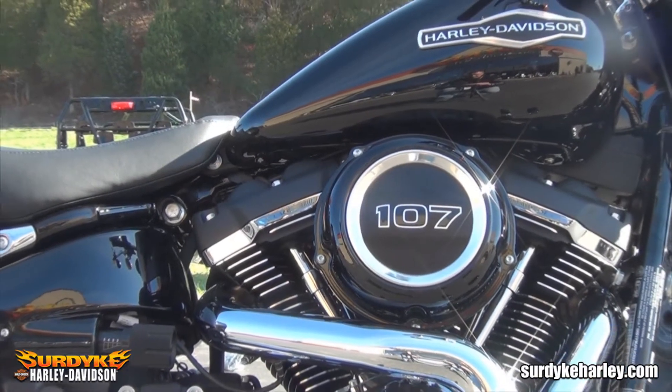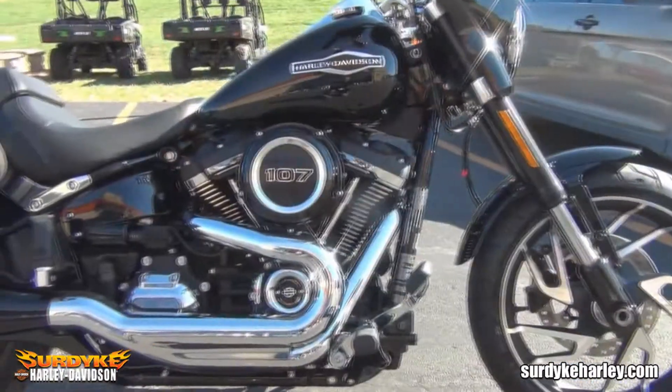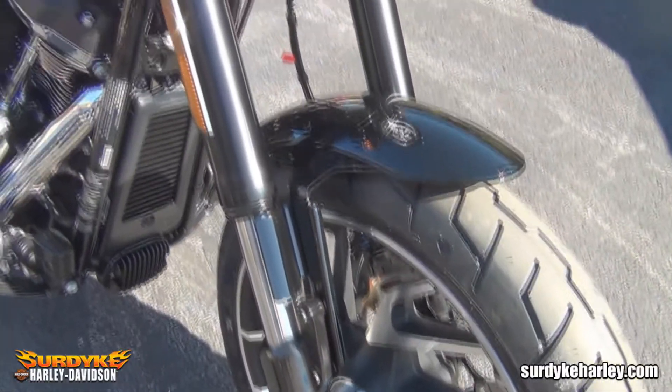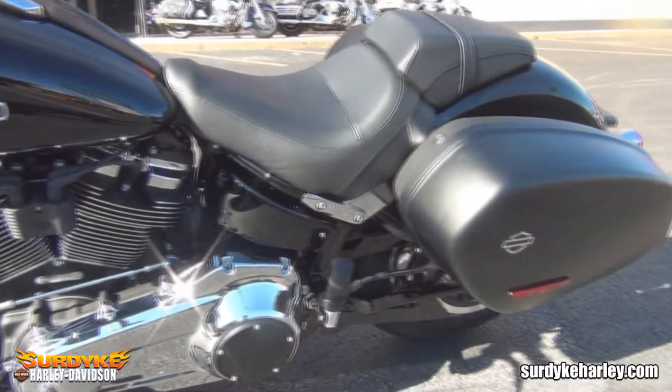A blacked out Milwaukee 8 107 engine, all new aggressive Mantis black and silver cast wheels and black muffler give the Sport Glide a stealthy look. With its sleek styling and superior handling, this is a powerful new motorcycle fit for the Harley-Davidson name.